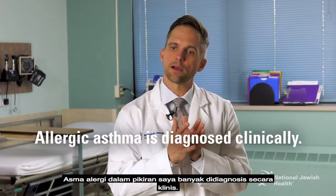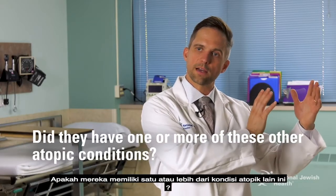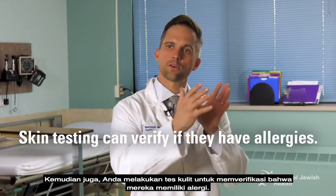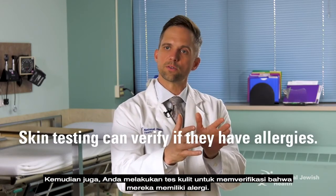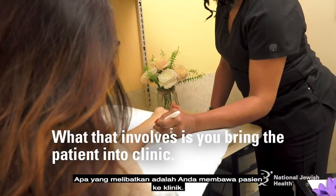Allergic asthma is diagnosed a lot clinically. We assess whether the patient has one or more atopic conditions, and we do skin testing to verify that they have allergies, which involves bringing the patient into the clinic.